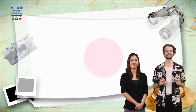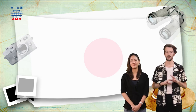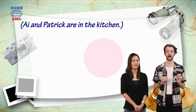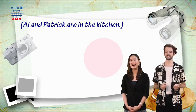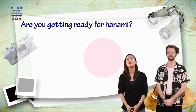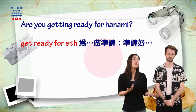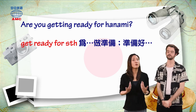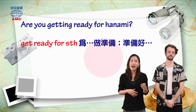So today's article is a conversation between two people. It begins by telling us where they are. The article says: I and Patrick are in the kitchen. What are they doing in the kitchen? I asks Patrick: are you getting ready for Hanami? So are you getting prepared? To get ready for something means to prepare for something. Like in the morning, we have to get ready for work, and our students have to get ready for school.